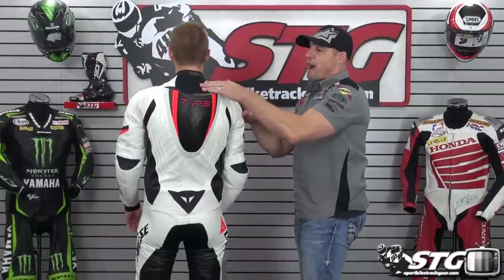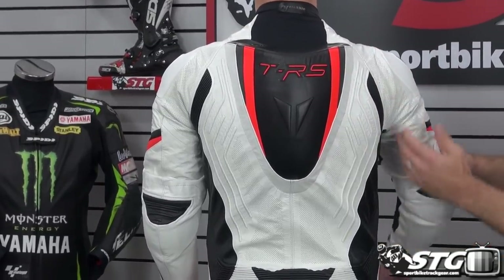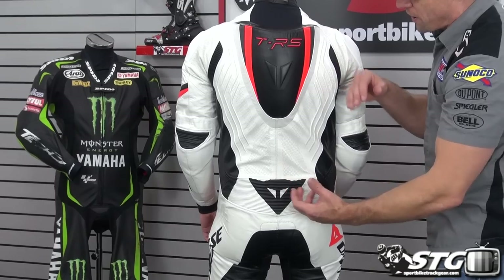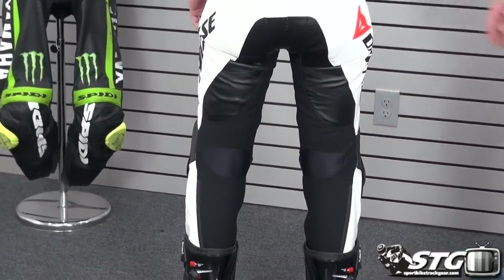Large fabric panel at the back of the neck makes it really easy to get into a race tuck — the suit does not fight you at all. Full-size race hump that can accept a water bag. Huge U-shaped motion panel at the back of the shoulder. S1 fabric all throughout the back of the legs, with kangaroo in the seat. The big advantage of this suit is it's very lightweight and feels like a pair of pajamas. You lose just a little bit of crash durability over multiple crashes, but it's worth the trade-off. This is the Dainese Trickster Evo Kangaroo.